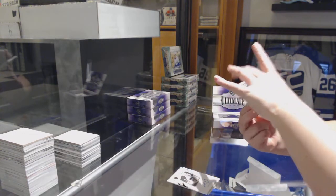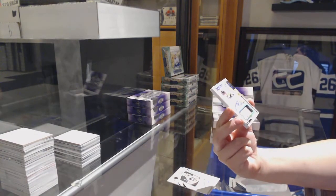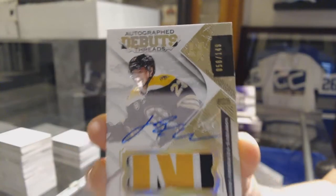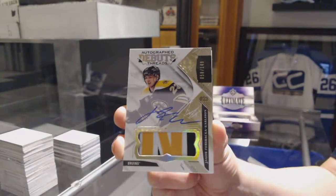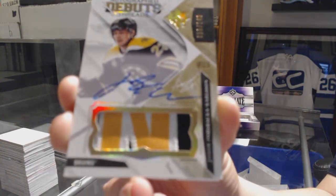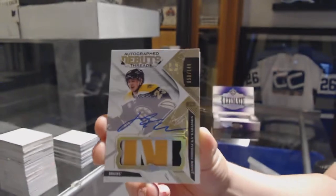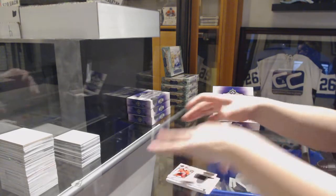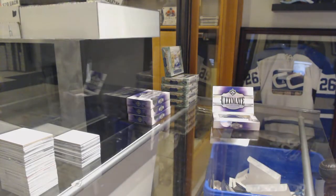We've got number to 149, Autograph Debut Threads Patch Auto for the Boston Bruins, Yakup Forsbacka Karlsson. And a rookie jersey of Lucas Wallmark for the Hurricanes, number 299.